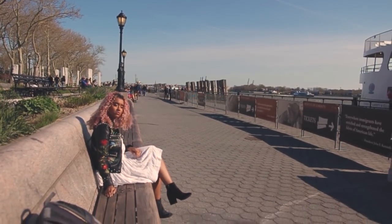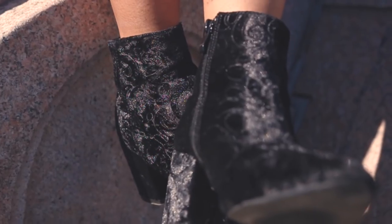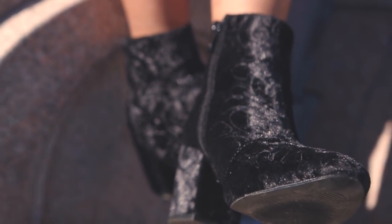The booties add some texture and keep me comfortable while I was exploring Battery Park, the park in New York that's across from the Statue of Liberty.